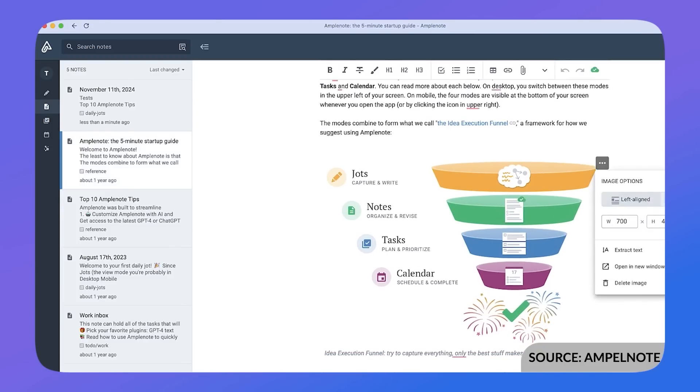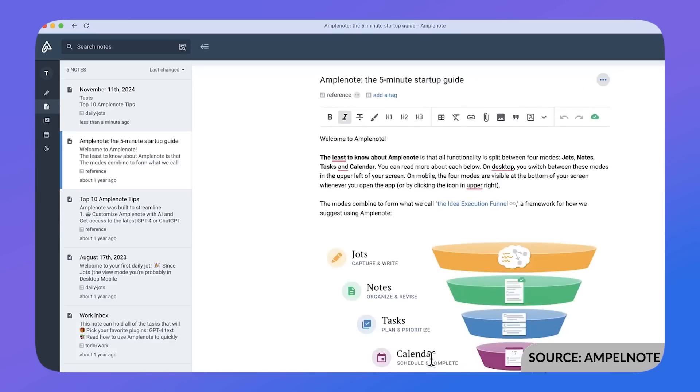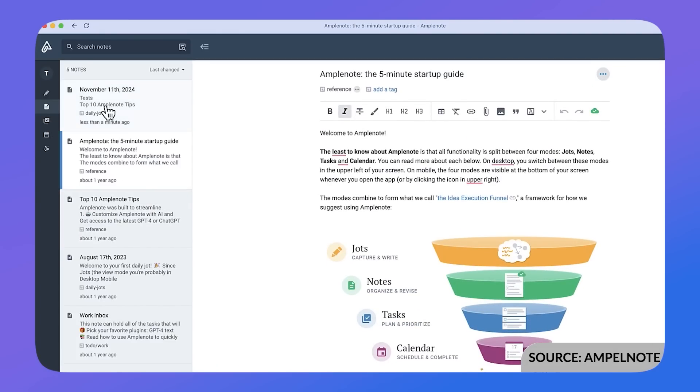As a collective system, Amplenote is a very interesting option if you want a PKM-feel note-taking app with planner abilities, and perhaps something cheaper than Evernote or from a company you'd prefer to support.